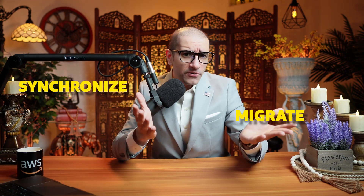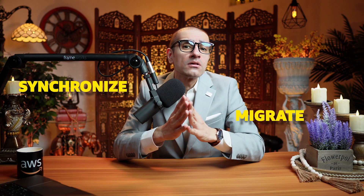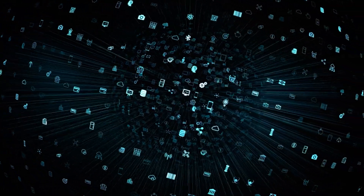Last but not the least, number 7. You can migrate and synchronize data from on-premises to AWS and make it immediately available to a broad set of integrated AWS services.